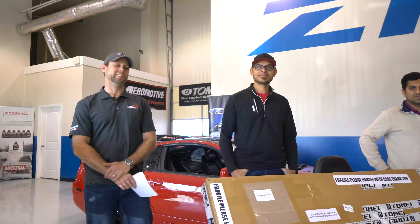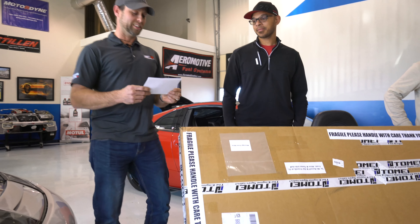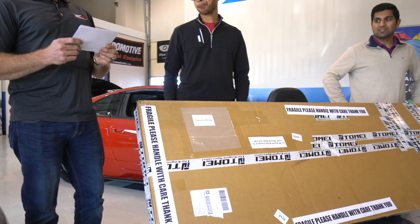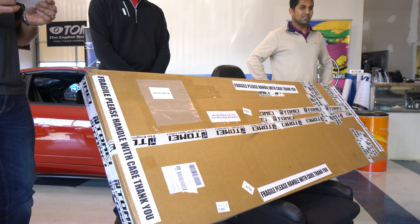We received a special delivery today. In today's FedEx delivery we received this box, and there was a note inside that reads: Seasons Greetings, I hope you, your family, and all Z1 staff members are well.